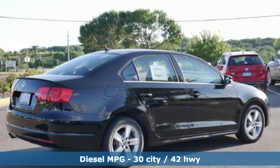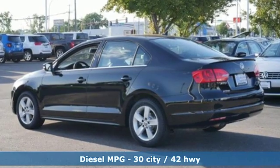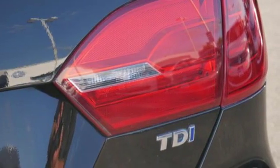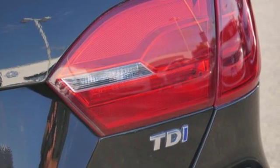It comes nicely equipped with features you'll love: streaming audio, wireless phone connectivity, front heated bucket seats, and push button start.